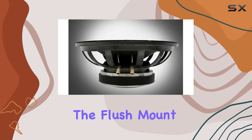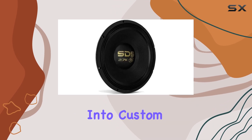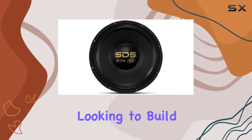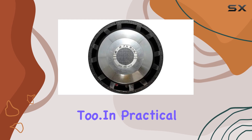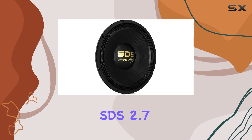For installation, the flush mount design is another benefit, allowing for seamless integration into custom enclosures or existing setups. This is ideal for car audio enthusiasts looking to build a custom system that not only sounds great but looks professional too. In practical terms, the bass produced by the Aero C15 SDS 2.7K delivers a compelling listening experience.